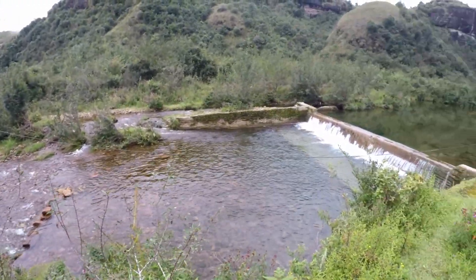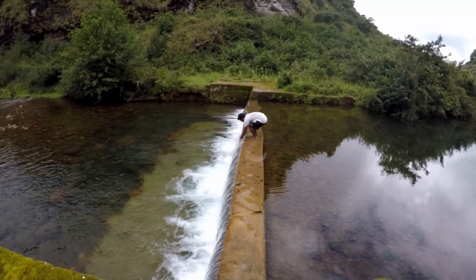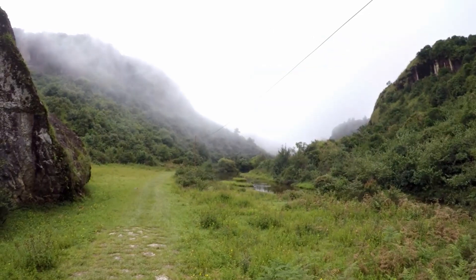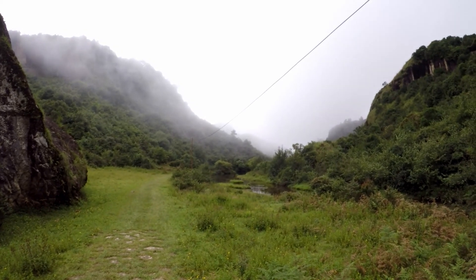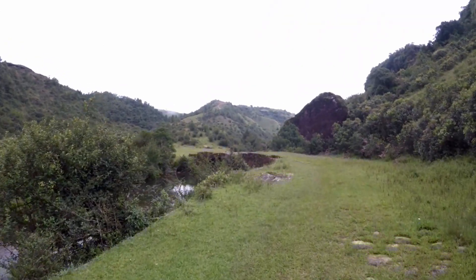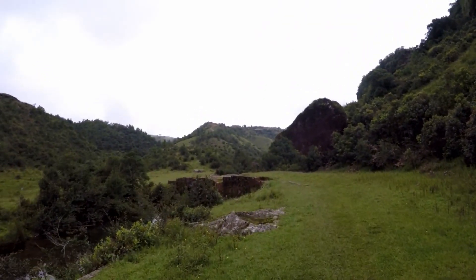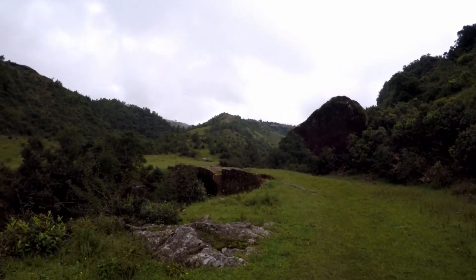You will be passing along a stream en route to the trek, and you will be crossing the stream here and there. This bridge marks where you have almost crossed one fourth of the trek — almost four kilometers done.